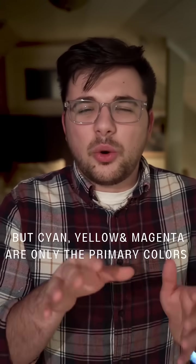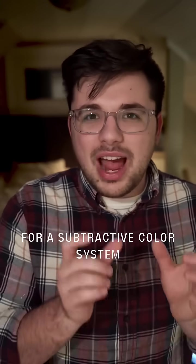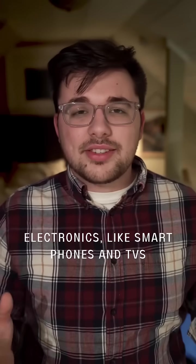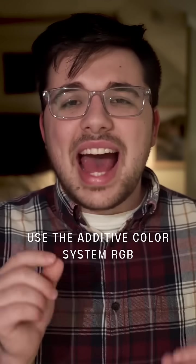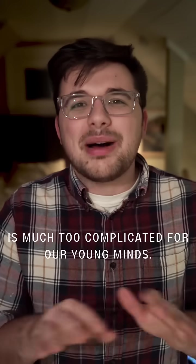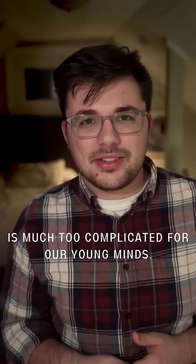But cyan, yellow, and magenta are only the primary colors for a subtractive color system when you're working with paints and inks. Electronics, like smartphones and TVs, use the additive color system RGB, because red, green, and blue are the primary colors of light. But all of this color theory is much too complicated for our young minds, which is why—